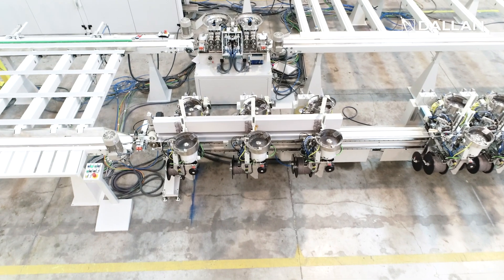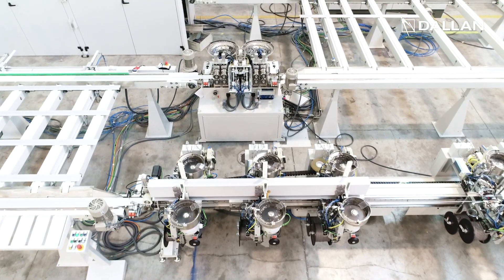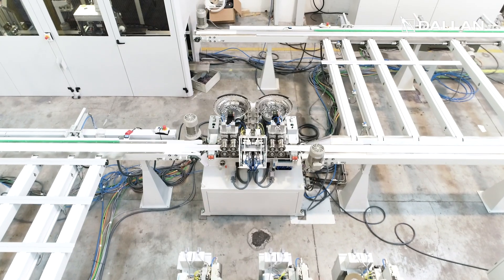This feature is very important. The presence of a buffer before and after each machine guarantees that each machine always works at its maximum speed.